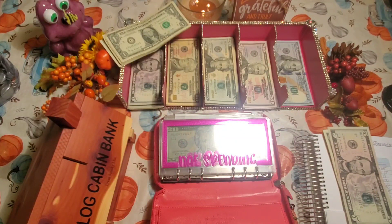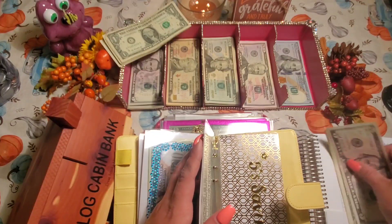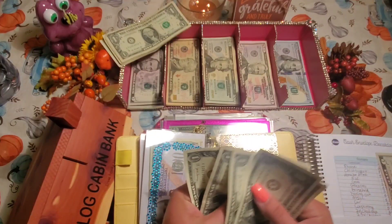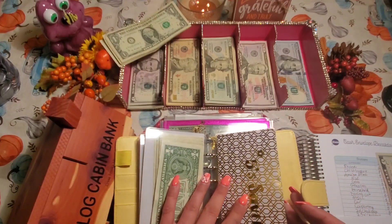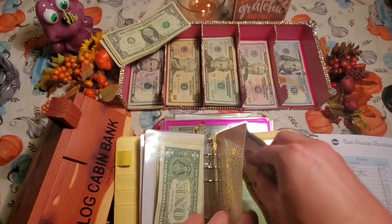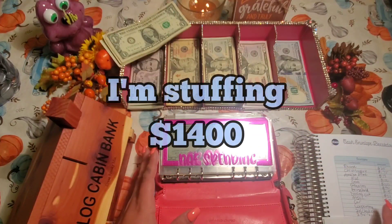I'm going to put the leftover ones into my savings challenge envelope since I'm doing a separate savings challenge video. All my leftover ones go in here — I have six ones going in this time. And I have a five savings challenge envelope, so I'm putting one five in there too. I have no tens this time.